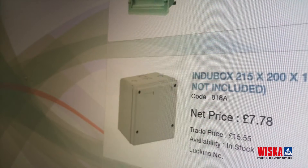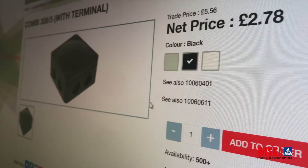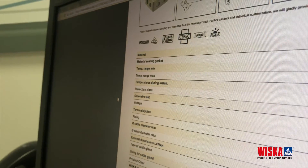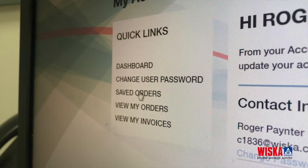Whisker Online is integrated directly with our back-office systems. This means the site stays completely up to date, giving you the ability to instantly check real-time stock and prices, as well as technical information.